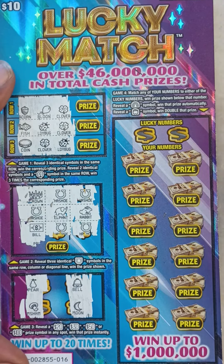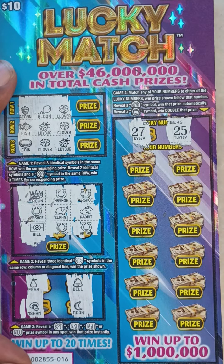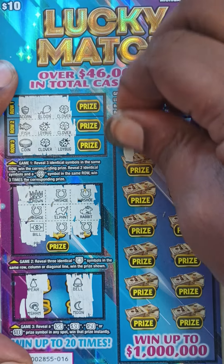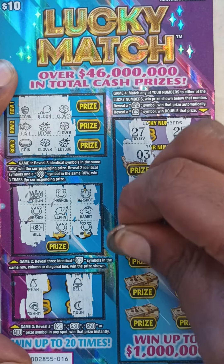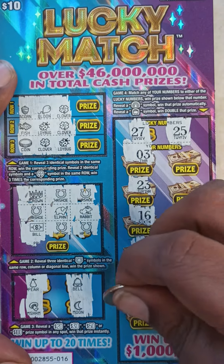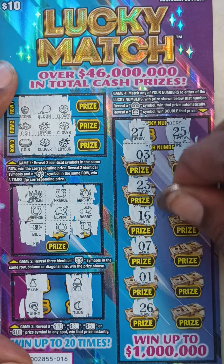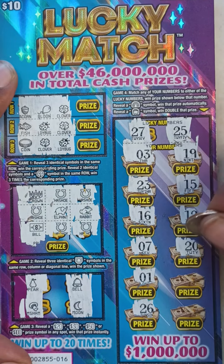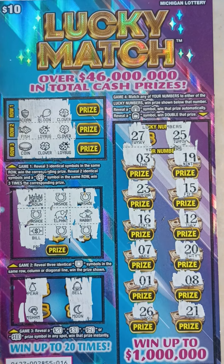Game 4: match any of your numbers to either of the lucky numbers to win the prize shown. Reveal a Rainbow symbol to win automatically; reveal a Pot of Gold to win double. Lucky numbers are 27 and 25. Your numbers are: 3, 23, 16, 7, 1, 26, 19, 15, 12, 20, 8, and 21. We didn't get nothing on ticket number 16.